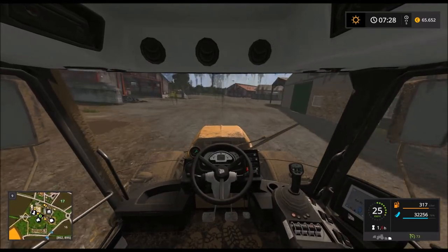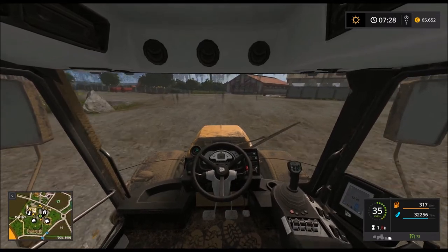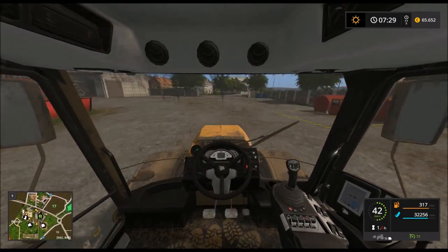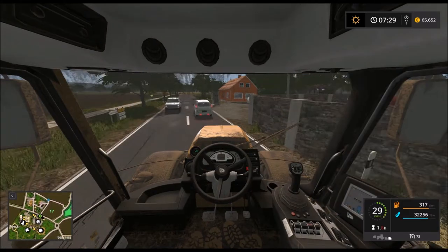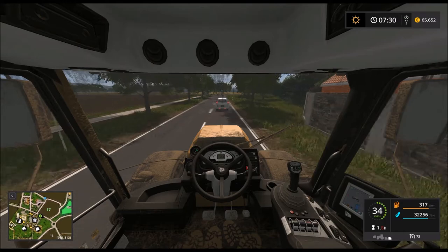Boah, ist schon recht dreckig unser Auto hier. Aber das Auto können wir irgendwann wieder putzen – heute erstmal nicht.